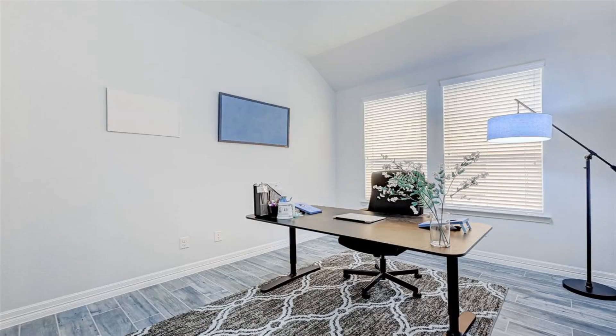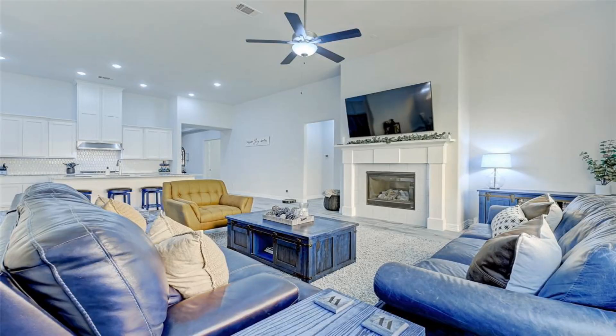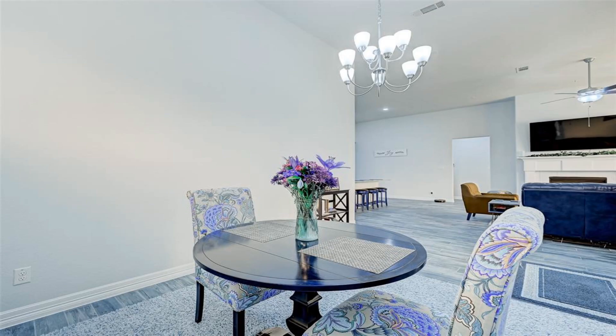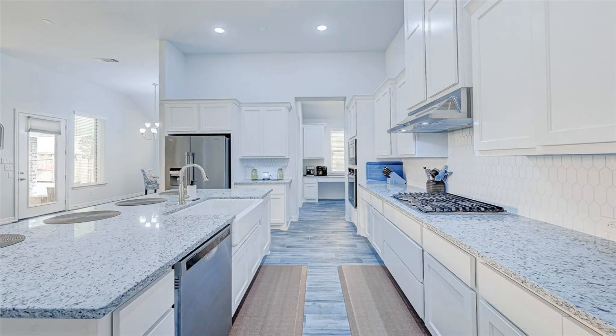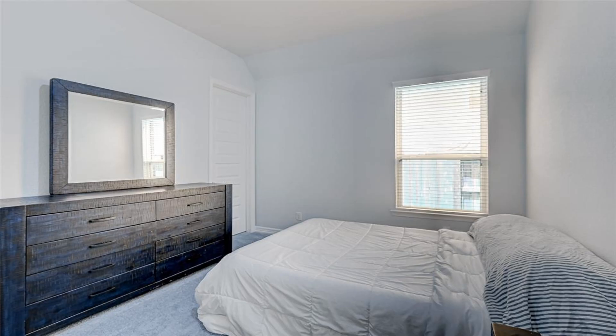This beautiful home is ready for you to enjoy in the beautiful master-planned community of Meridiana. This 2020 home has an open layout. The floor plan is the Huntley 2, a cozy single-story home.